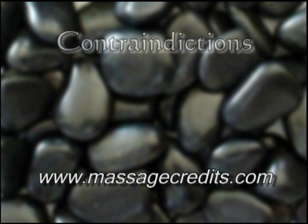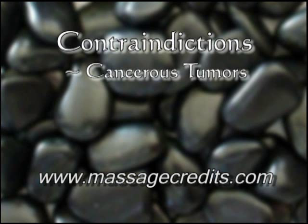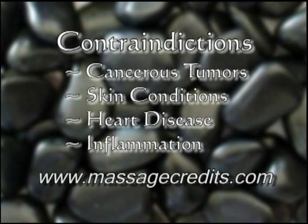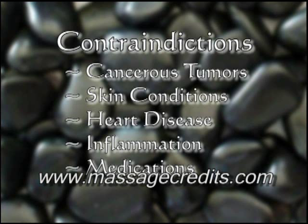Before beginning, keep in mind the following contraindications: cancerous tumors; skin conditions such as rashes, lesions, or open wounds; heart disease; heat to areas of muscle or nerve inflammation; and medications or products that cause hypersensitivity to the skin, such as antibiotics or Retin-A.